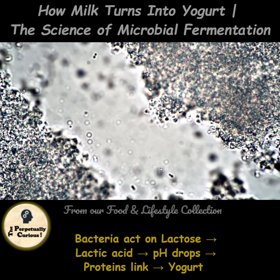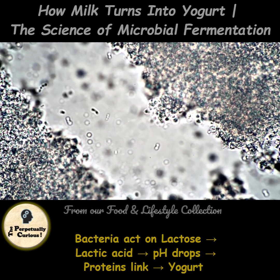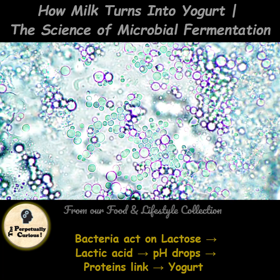As the acidity builds, the milk's pH drops and its proteins link together, forming a smooth, creamy, custard-like consistency.